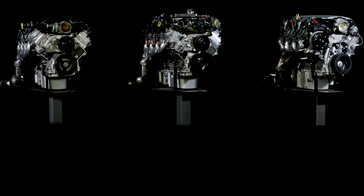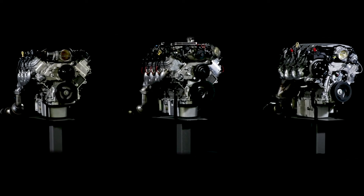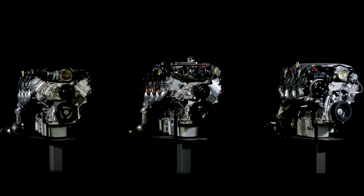Today I want to give you an overview of Chevrolet Performance E-Rod crate engine systems so that you can better plan your project. Chevrolet Performance pioneered the high-performance crate engine, and we're leading the industry again with the exclusive E-Rod crate engine packages.